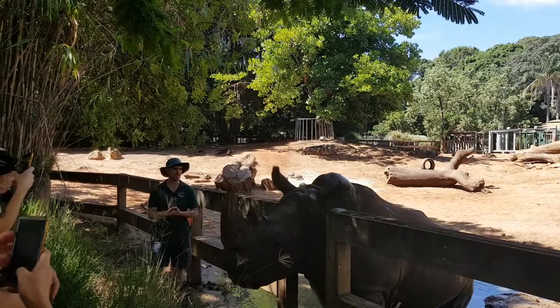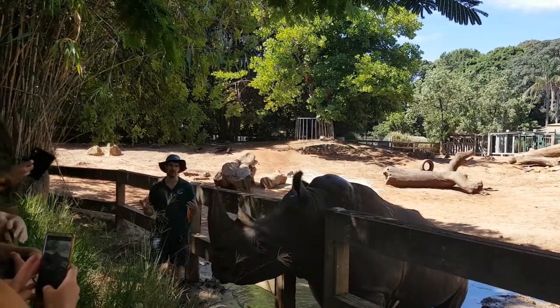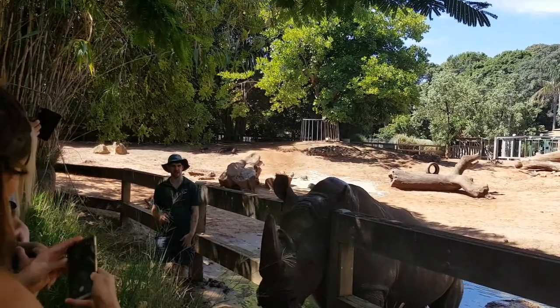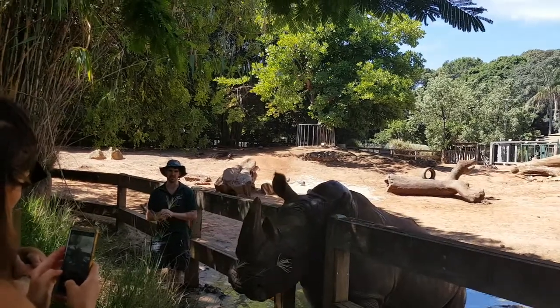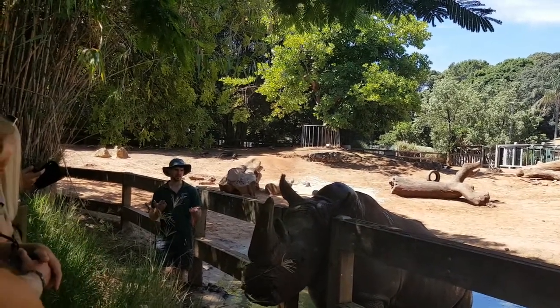The easiest way to tell the difference between a black and a white rhino is to look at the head size. Memphis has a very large head because he spends all of his time with his head down. That big hump just behind his head is actually a muscle, and that muscle is used to lift his head — because the size of his skull as well as the weight of those two horns means he needs that really big muscle.